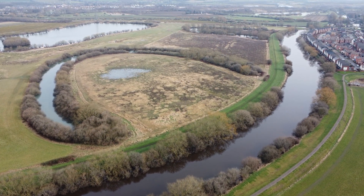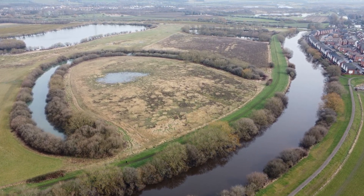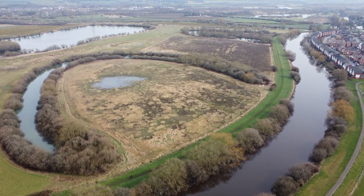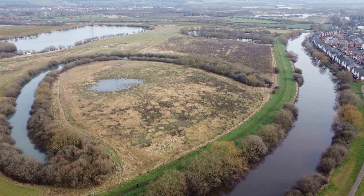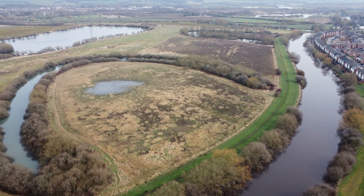Further along the river, channel straightening by engineers has led to the same feature. The river was straightened in the past to help speed up water transport, and it has cut through where the river used to meander. Alongside the river, we can now observe unnaturally created oxbow lakes.